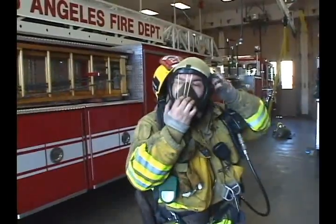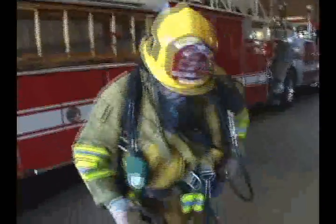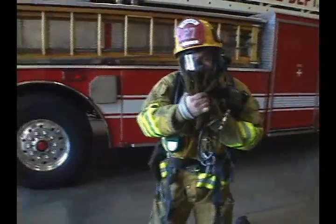Let's see him do it triple time. Go! Nice work, Firefighter Mendoza.